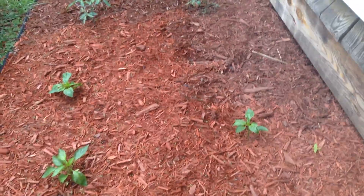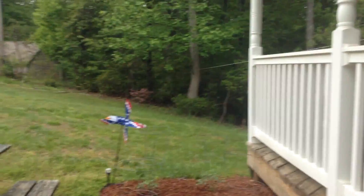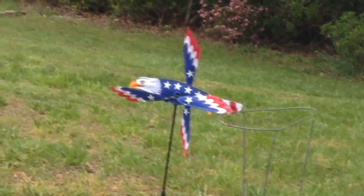We have tomatoes over there. Don't know exactly what those are — I forgot. Over there we have an eagle. There's some wind.